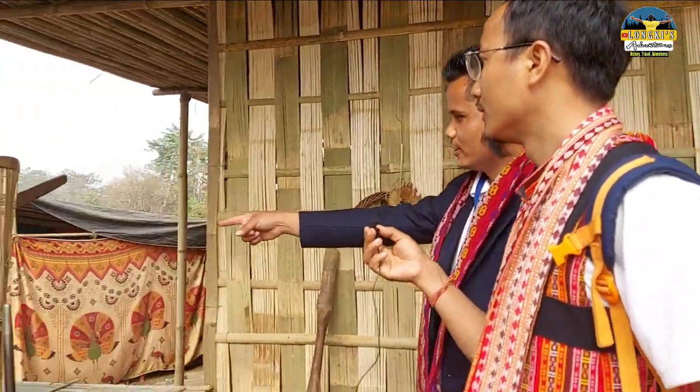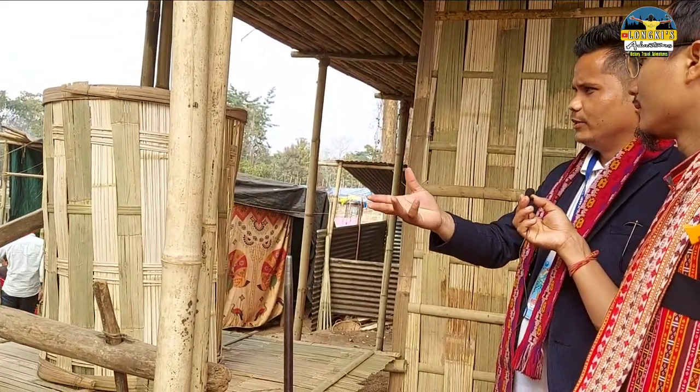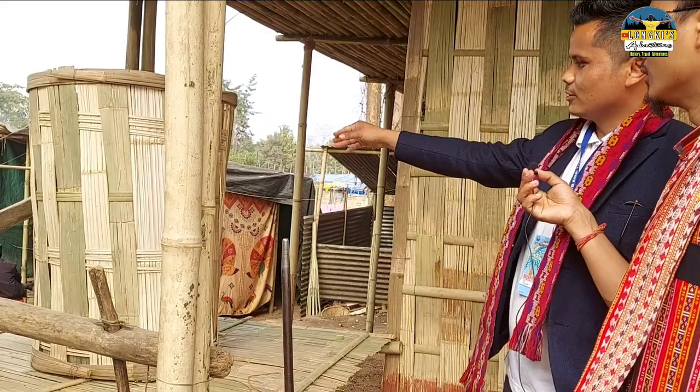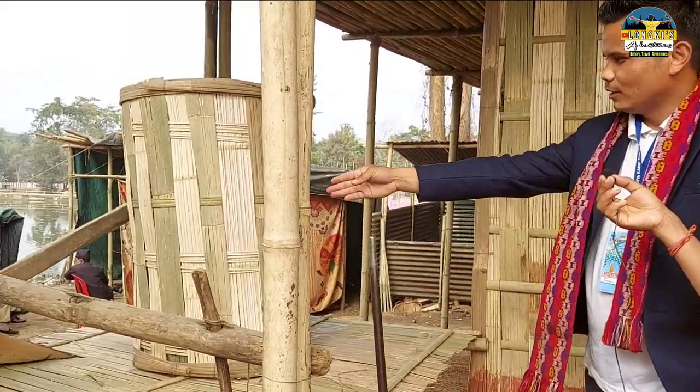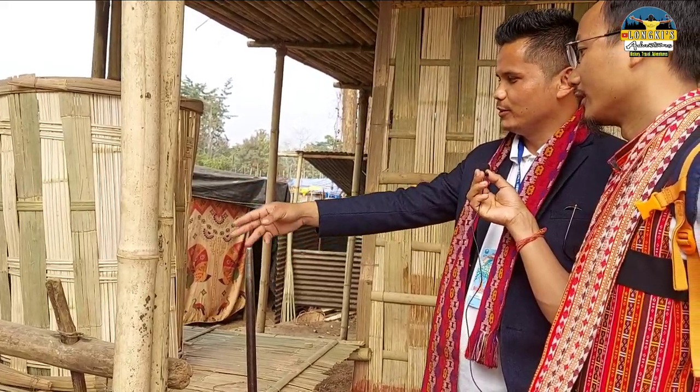This is our storehouse — a granary storehouse. Whatever cultivation, paddy, wheat, or something, we used to store in this. That is our traditional item — in Nepal it is called holo, and also zua. It's traditional.